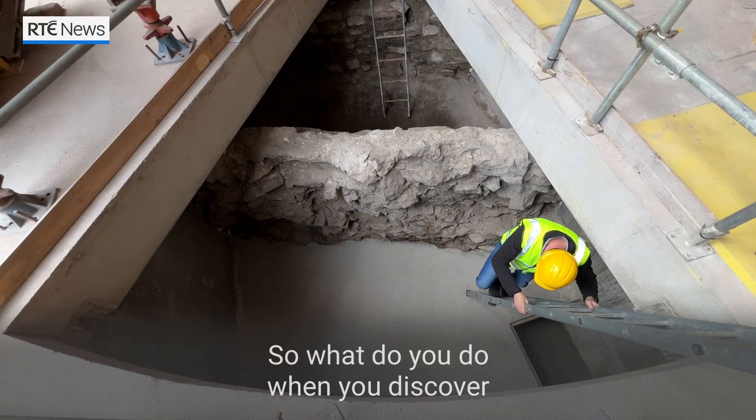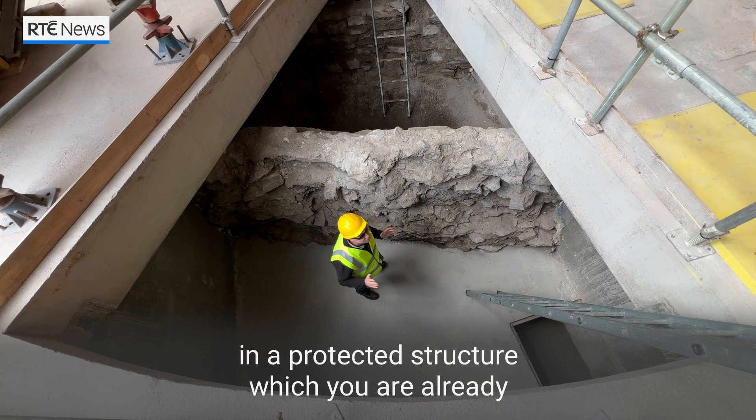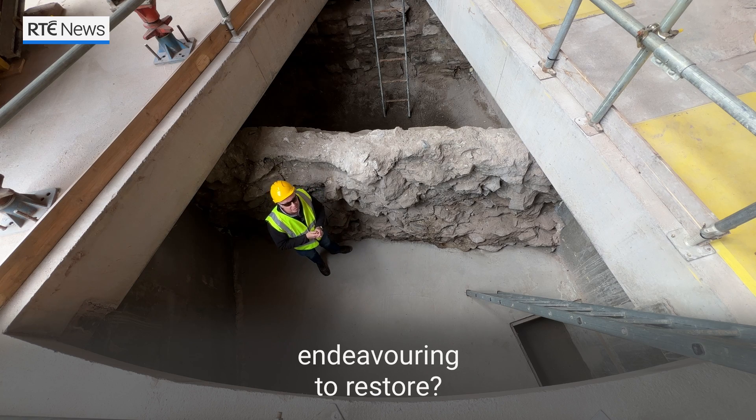So what do you do when you discover a piece of history like this in a protected structure which you are already endeavouring to restore?